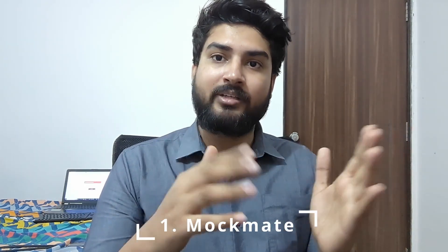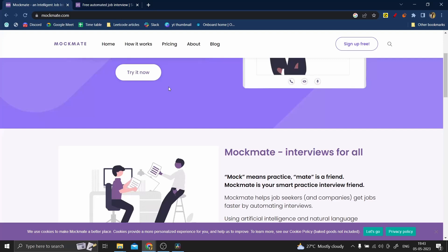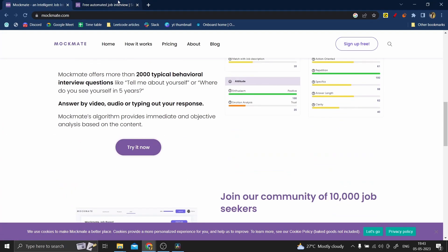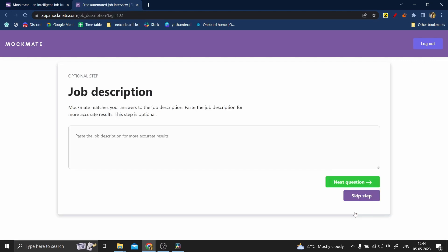The first tool on our list is MockMate. MockMate is a great website that uses AI and machine learning technologies to check your answers as you would in an interview. You can decide on a company — for example, Google — and then decide on a position, such as Software Development Engineer. Based on AI, they'll give you questions that you would see in an interview and then check your answers.